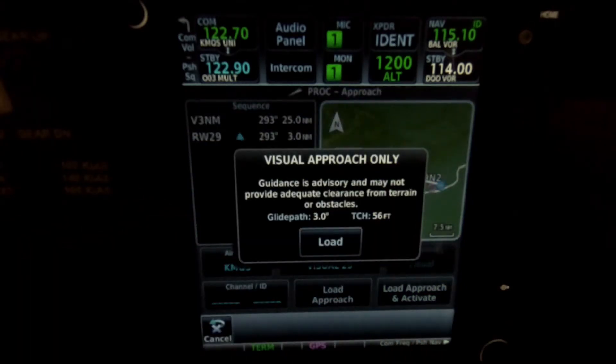You get a message here: visual approach only, guidance is advisory, may not be adequate clearance from terrain or obstacles. It gives me a glide path, and you can load it up.